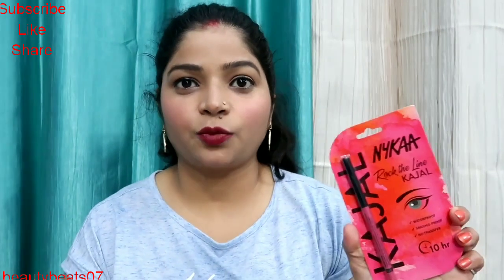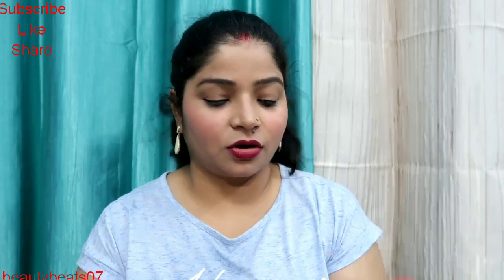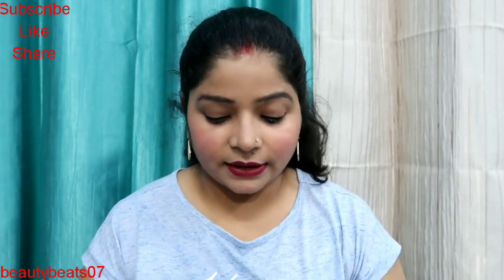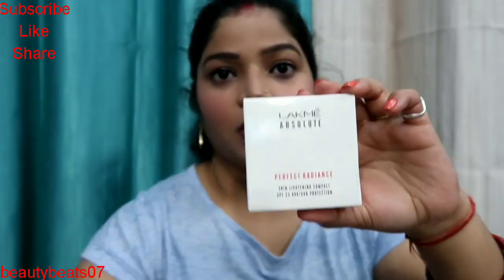Next product is Nykaa Kajal, which is Rock the Line Kajal. This is a very famous kajal and it is very good. I think all YouTubers have this kajal. This is waterproof, smudge proof, and no transfer.